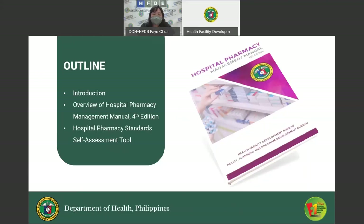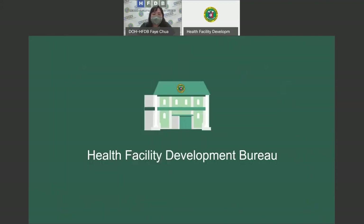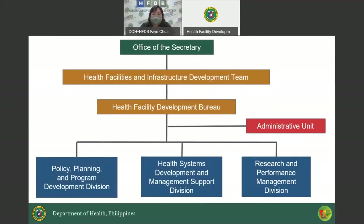Last, the Hospital Pharmacy Standard Self-Assessment Tool. A little background of our bureau: we are under the Health Facilities and Infrastructure Development Team, headed by the Health Facility Development Bureau headed by Maria Reza Givera. It has an administrative unit and three functional divisions: the Policy Planning and Program Development Division, Health Systems Development and Management Support Division, and Research and Performance Management Division.